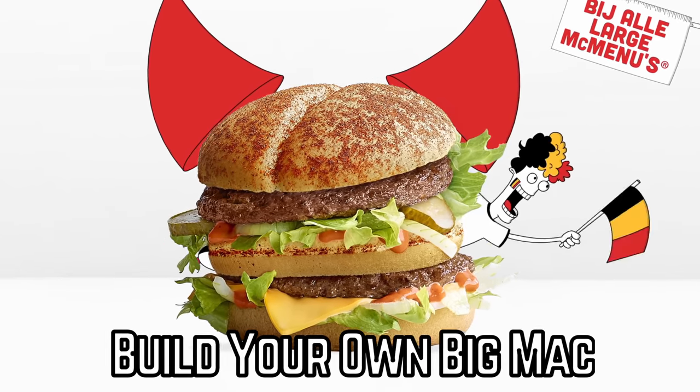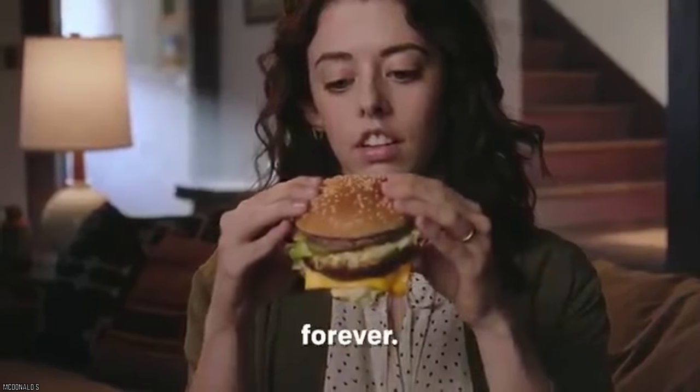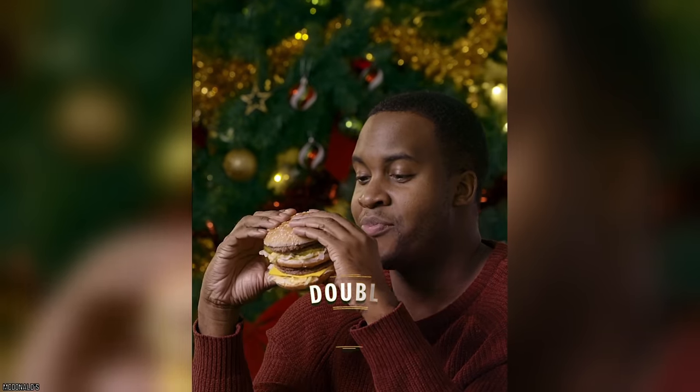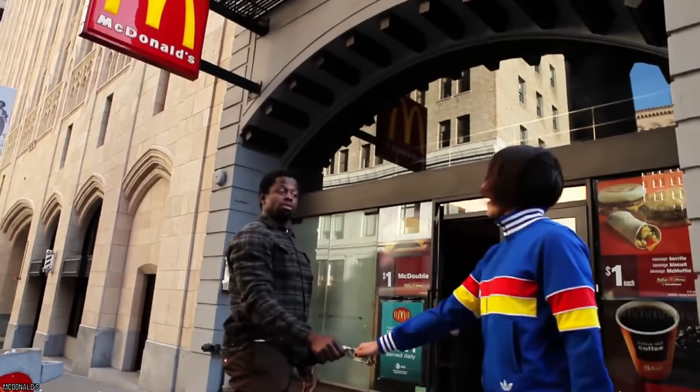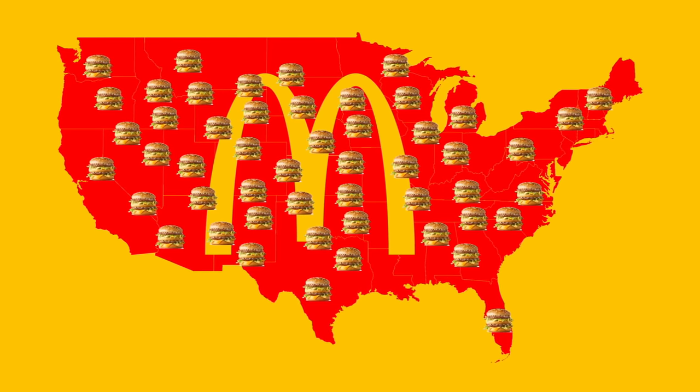Build Your Own Big Mac. The Big Mac is one of the most iconic and popular items sold at McDonald's, right after the French Fries of course. With around 1.5 million Big Macs sold in the United States every single day, it's easy to see just how much people love it.